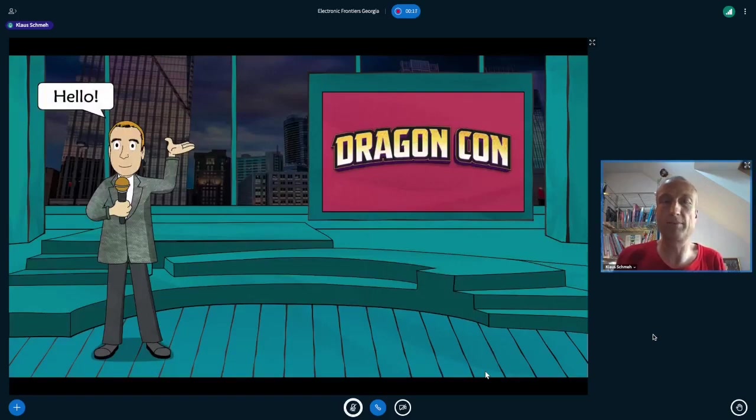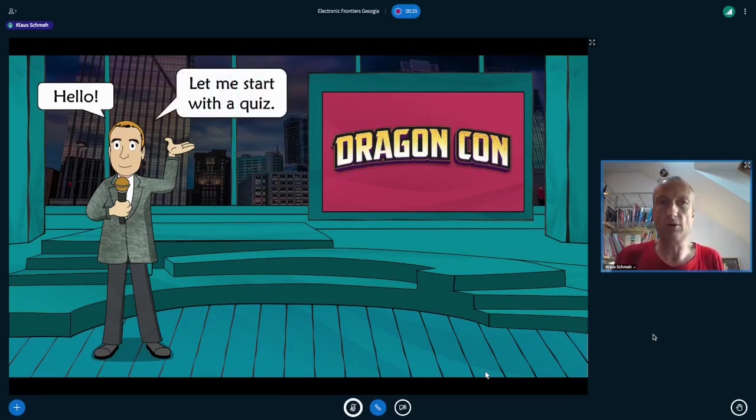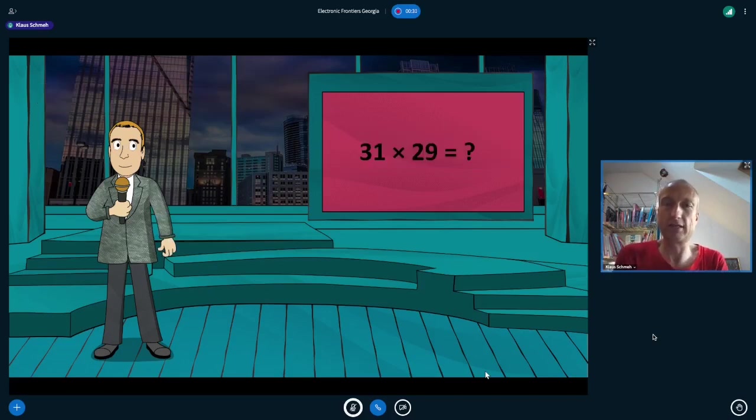Hello and welcome to my presentation about post-quantum cryptography here at Dragon Con. Let me start my talk with a quiz — a simple mathematics quiz. The question is: how much is 31 multiplied by 29? Well, this is not particularly difficult. The solution is 899. With a pocket calculator, this is even very easy.